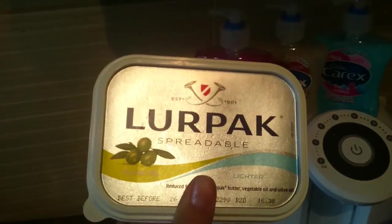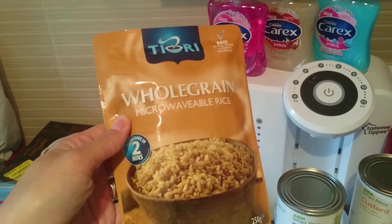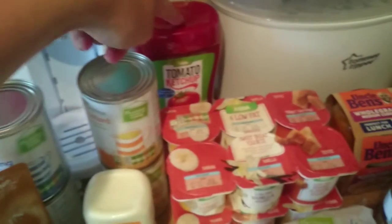Then I got this - it was cheaper than the normal layer pack and it's with olive oil, so I thought we'd give that a go. It's half the price. Then I got two of these whole grain microwave rices, some cooked ham, a big pack of mushrooms, a sour cream, two things of rice pudding, two things of custard, and a big tomato ketchup.